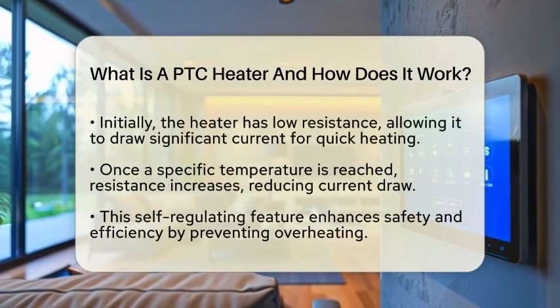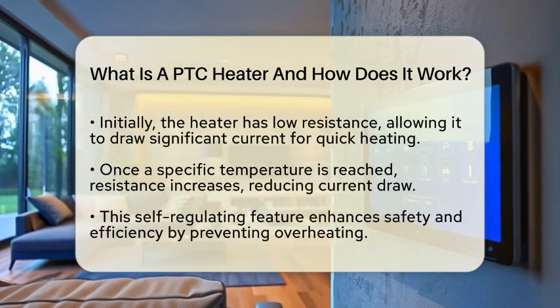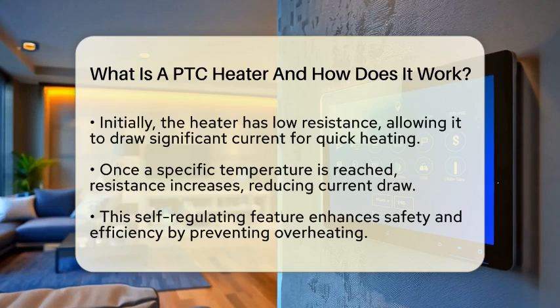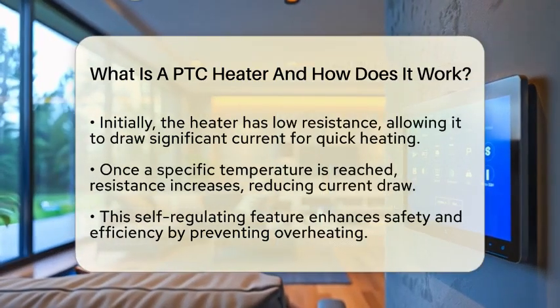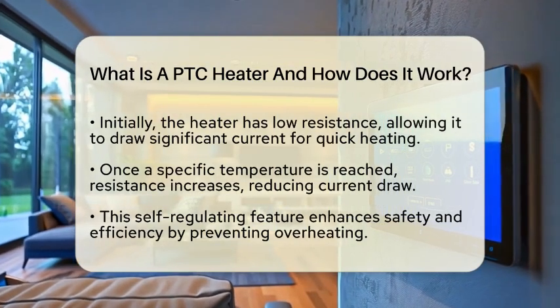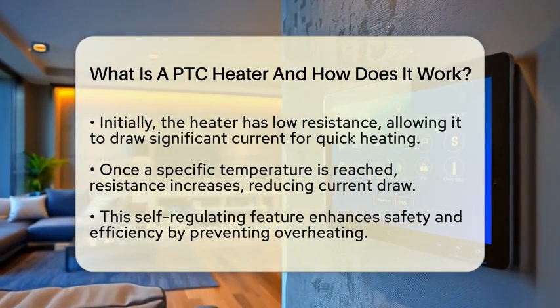This means that when you first turn on the heater, it has low resistance and can draw a lot of current to heat up quickly. Once the heater reaches a certain temperature, its resistance goes up, which reduces the current it draws. This self-regulating feature is what makes PTC heaters both safe and efficient.